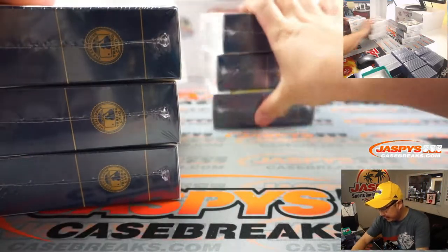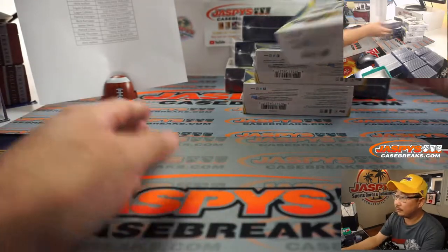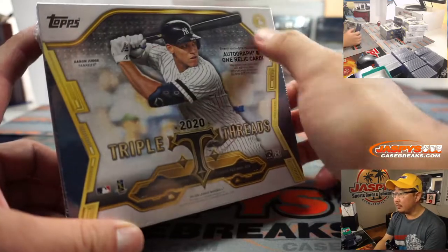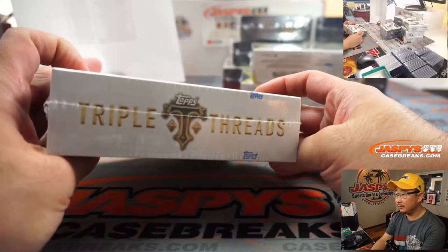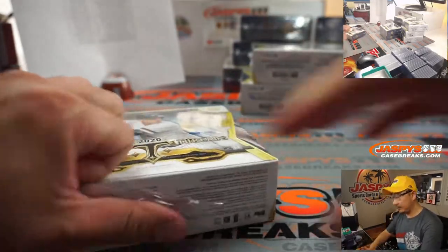All right, so there's three, six, and nine right here. That's what we're looking for — all sorts of fun stuff. Good luck.